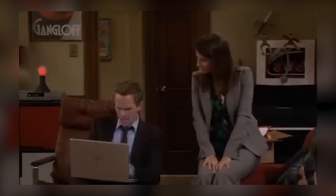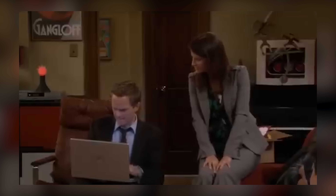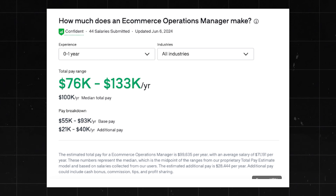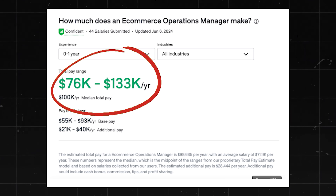However, very quickly — even within one year — I've seen people make it to the six-figure level. In some cases, you can go right in and make a lot of money if you niche down enough. For instance, e-commerce operations managers make about $76,000 to $133,000 a year.